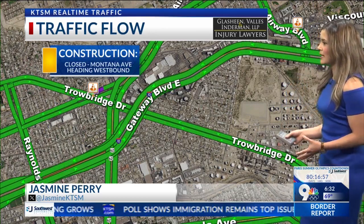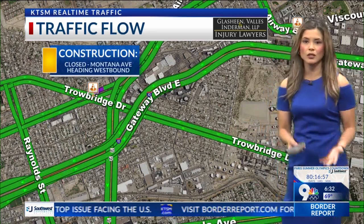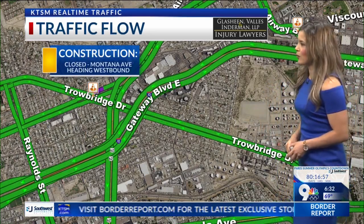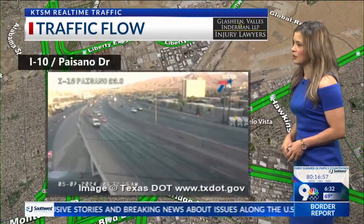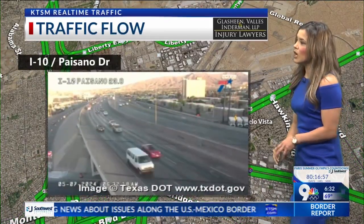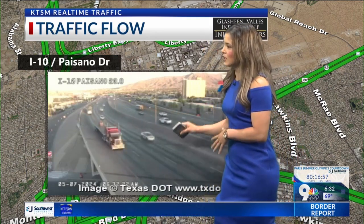If you're heading out to Gateway East and West at Baisano, you are going to see some closures right there — alternating closures on roadways. So keep in mind there's going to be a pretty big backup there later on in the afternoon and in the morning. I-10 and Baisano — you can already see that right here in this area on I-10, it's looking pretty good.